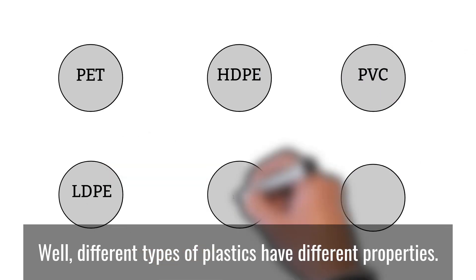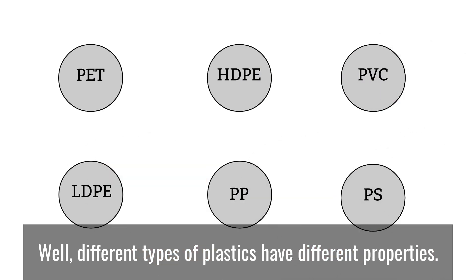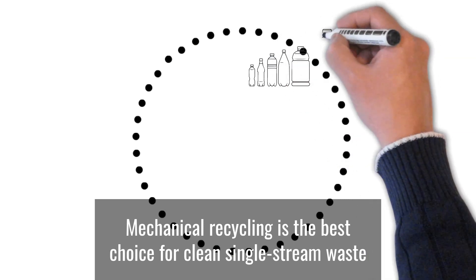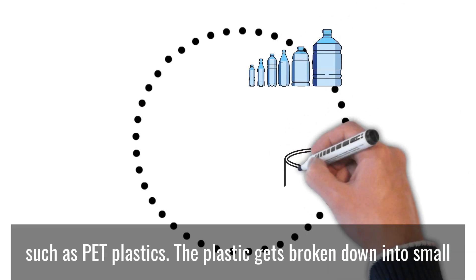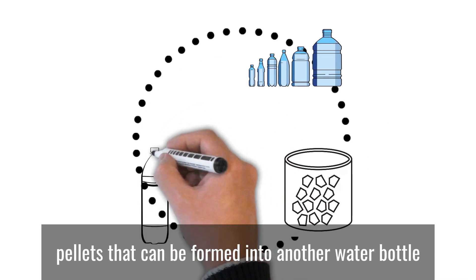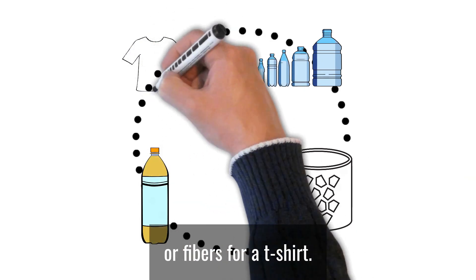Different types of plastics have different properties. Mechanical recycling is the best choice for clean, single-stream waste such as PET plastics. The plastic gets broken down into small pellets that can be formed into another water bottle or fibers for a t-shirt.